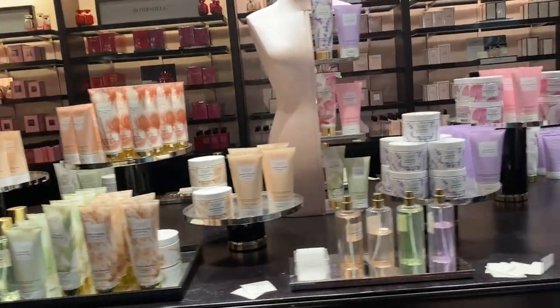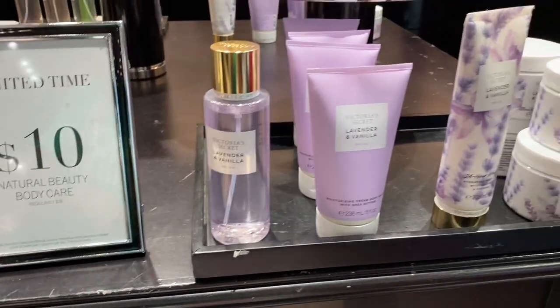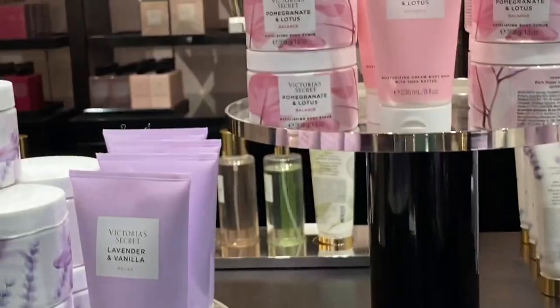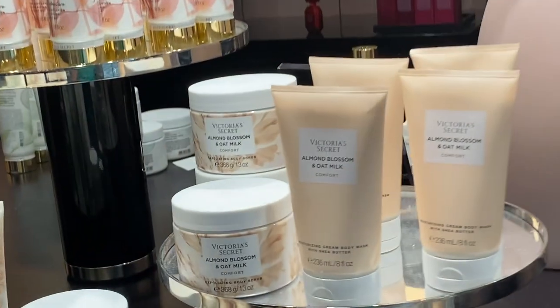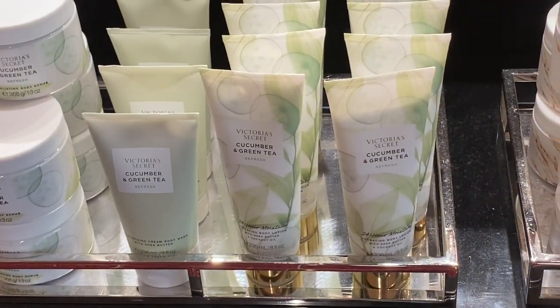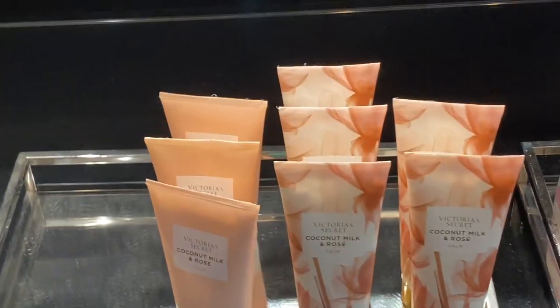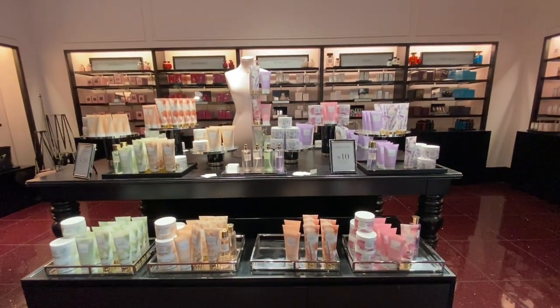Moving on to the $10 table — all body care items were $10 for a limited time. They had Lavender Vanilla in a mist, scrub, and lotion. Also Pomegranate and Lotus scrub, lotion, and body cream — it smells so good. Then Almond Blossom, Oat Milk, Coconut Milk and Rose, and Cucumber and Green Tea. At the bottom there was more Coconut Milk variety — pretty much the same scent in different forms.